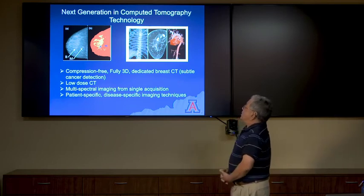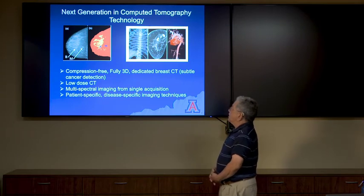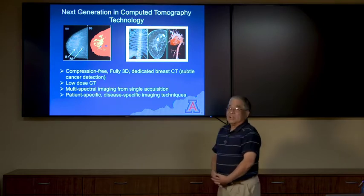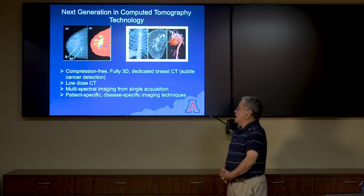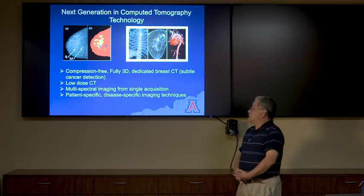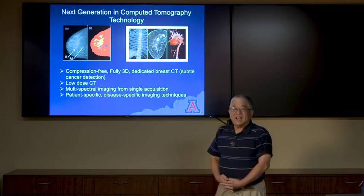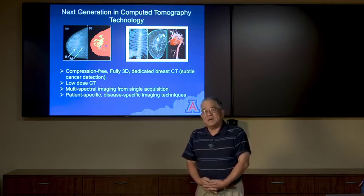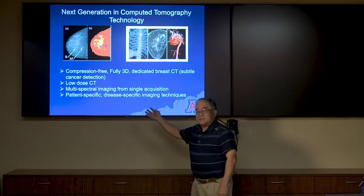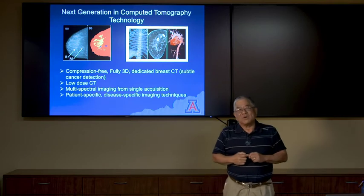In next-generation CT — computed tomography technology — we have compression-free, fully 3D dedicated breast CT imaging, low-dose CT, multi-spectral imaging for single acquisitions, and patient-specific, disease-specific imaging techniques. In your future, you're going to see very personalized medicine, which is one of the disciplines really coming on the horizon. Being patient-specific and disease-specific is going to be an instrumental part of your careers in medical imaging.